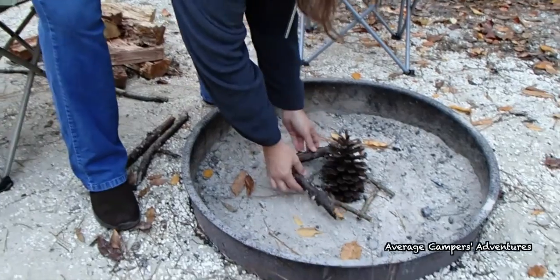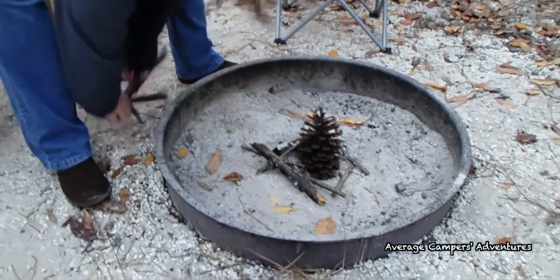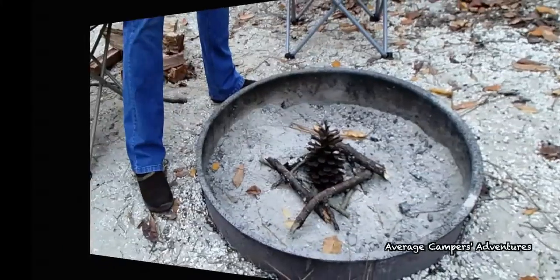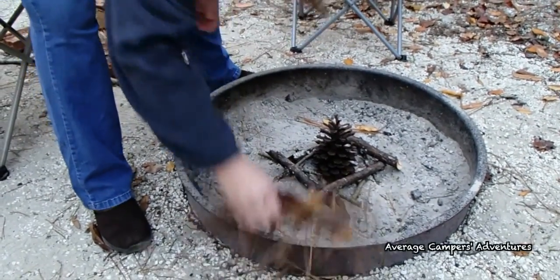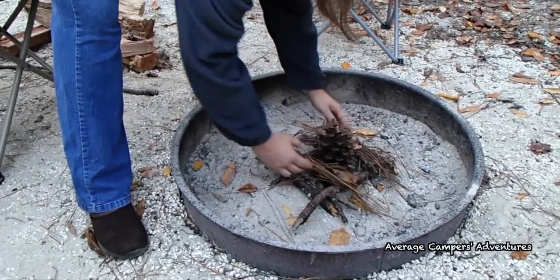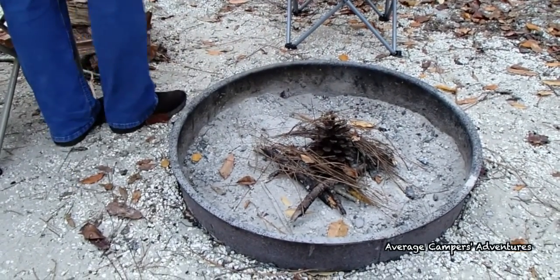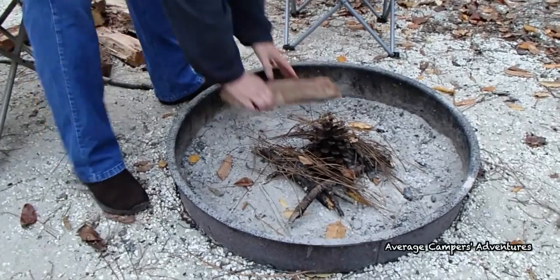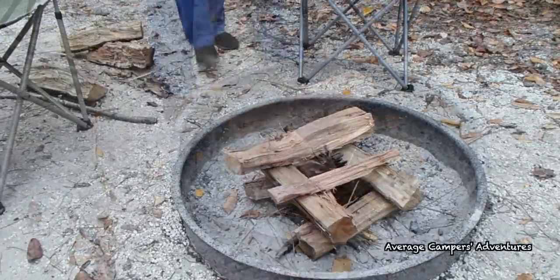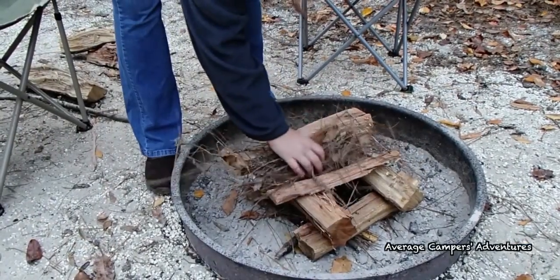Place your pine cone in the center of the fire ring, and then place small twigs around the pine cone to hold it upright. If available, add a few pine needles or leaves around the pine cone and over the twigs. Then add your firewood and a few pine needles or leaves on top.